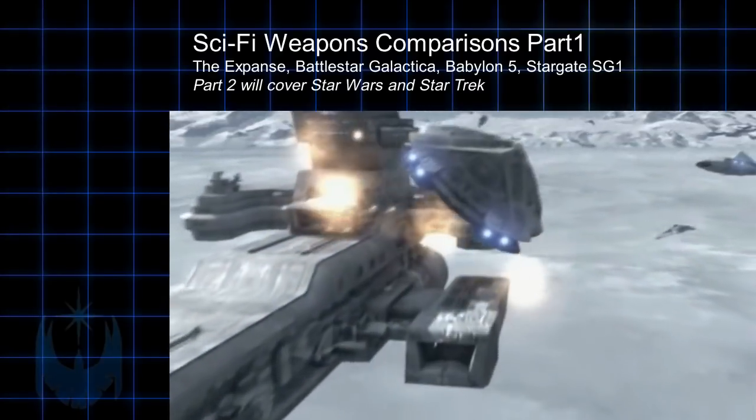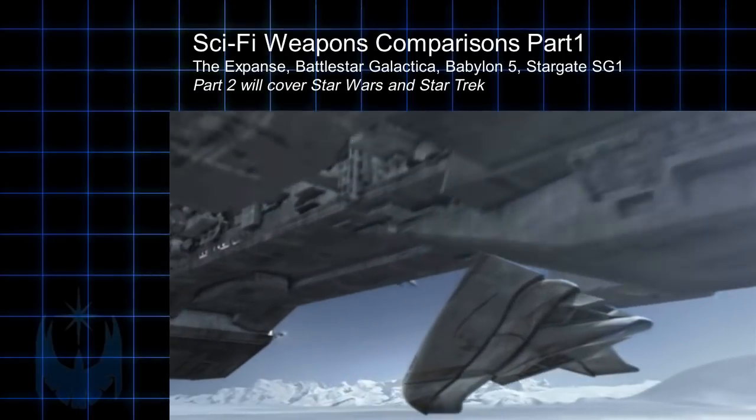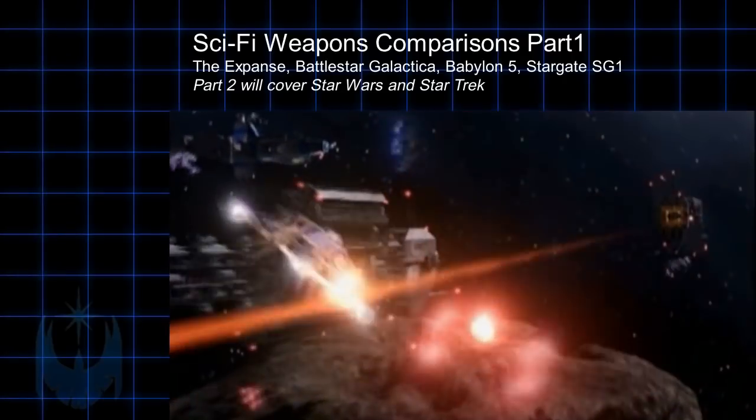Phasers, turbolasers, lasers, plasma guns, nukes, railguns, etc. This video will compare the destructive power and the practical application of the most common sci-fi weapons seen on television and movies.